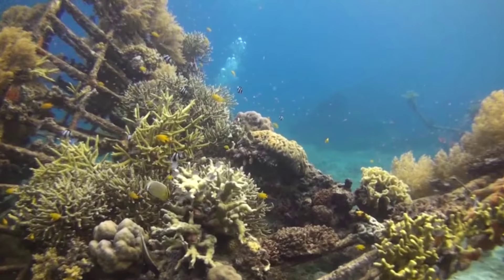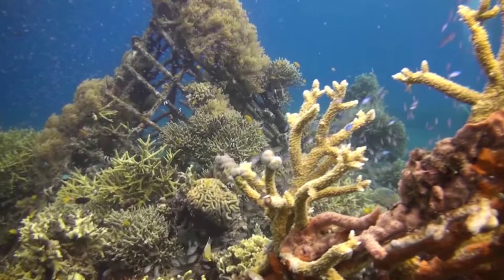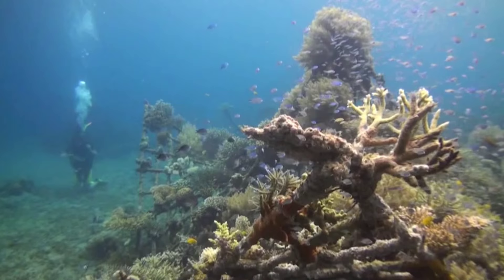This is a model of Zoe, which will be installed here in Cancun. When we run the low-volt electrical current to it, the minerals will deposit, building up around the steel so that corals can cement to it and have a life-supporting advantage to face some of these incredible environmental stressors that are causing deadly die-offs all over the world.